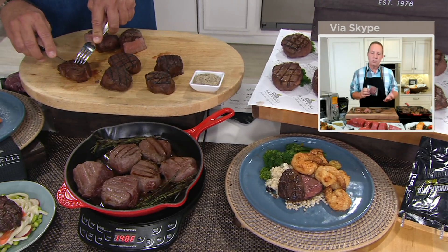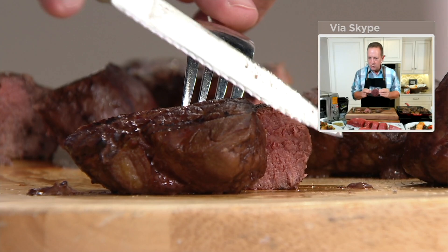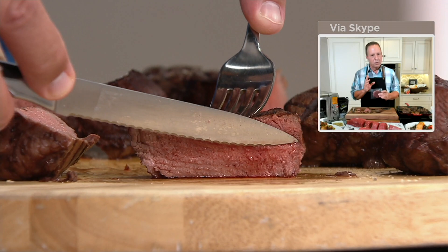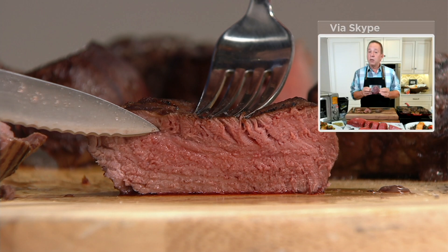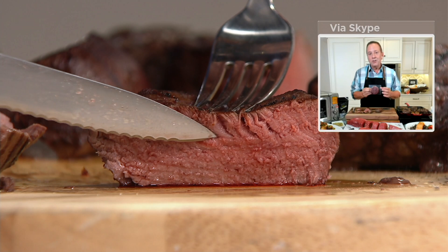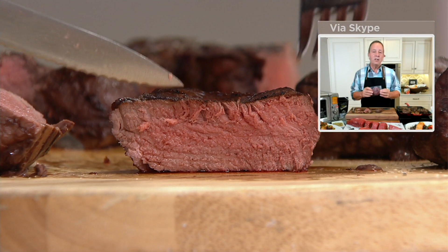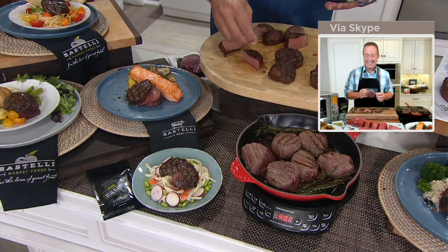These come individually vacuum packed, which means we've sealed in all the freshness. After aging the steak for 28 days, we cut it, package it, and blast freeze it — that seals in all of that beautiful freshness and keeps out the bacteria. When this comes to you it will be frozen. You can leave it in your refrigerator for up to 10 days, and it can thaw and stay in the package for 10 days without any bacteria getting in. If you leave it in your freezer for 12 months, even at the end of 12 months it will still be great.